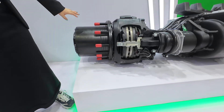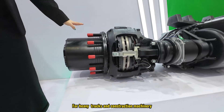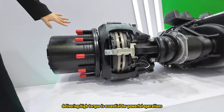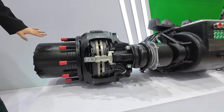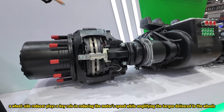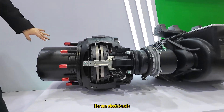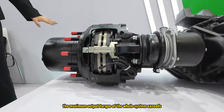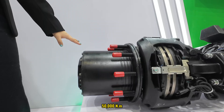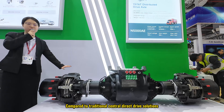On each side of this axle there is a wheel-side reducer. For heavy trucks or construction machinery, delivering high torque is essential for powerful operations. The wheel-side reducer plays a key role in reducing the speed from the motor while amplifying the torque delivered to the wheels. For our electric axle, the maximum output torque of the whole system exceeds 50,000 Newton-meters, ensuring exceptional performance.